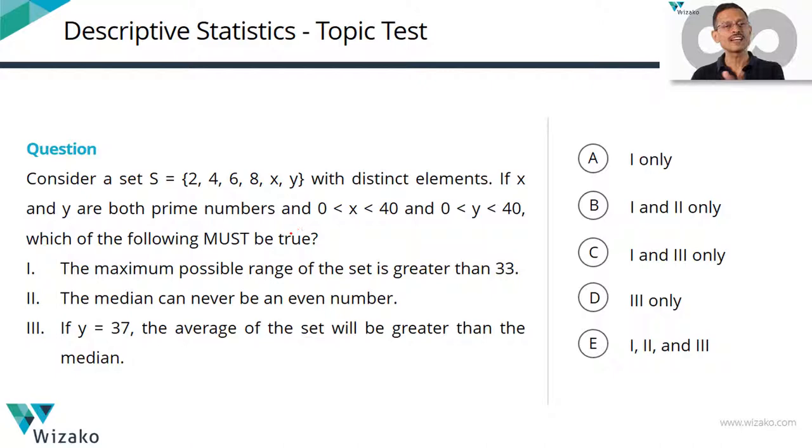We are not in an examination mode right now, so we'll look at this question. It's a good question and it will teach us a lot. I would put this in the 700-720 category. Consider a set S = {2, 4, 6, 8, x, y} with distinct elements. If x and y are both prime numbers lying in the open interval 0 to 40, which of the following must be true?